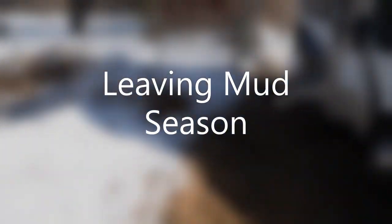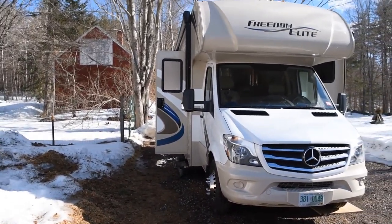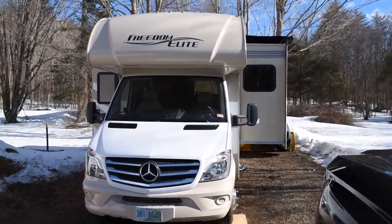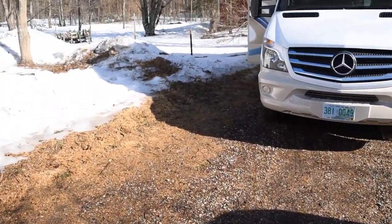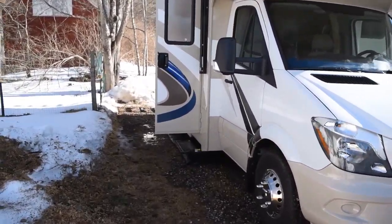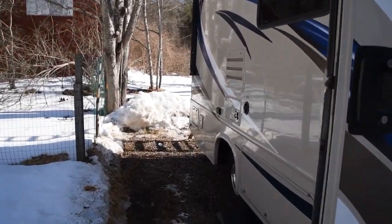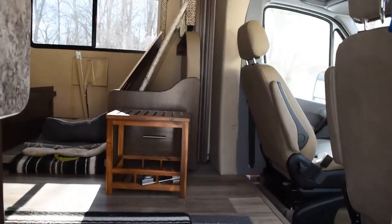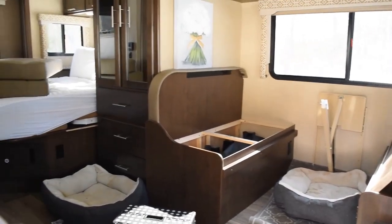We're going to be leaving this mud pit very soon, heading to Florida and warmer weather. Just wanted to show what it looks like here before we leave — it's a mud pit and we're looking forward to warmer weather and no mud, showing what we have going on inside as we get ready to make our final upgrades to plan for our travels.